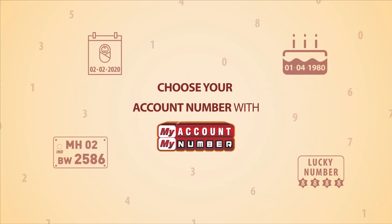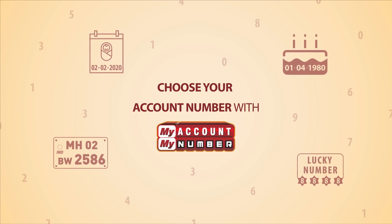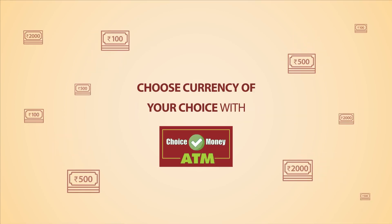Give a personal touch to your savings account by choosing your account number with our unique feature My Account, My Number. Withdraw cash in the denomination of your choice with Choice Money ATM.